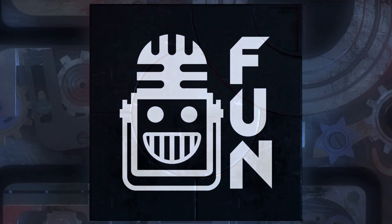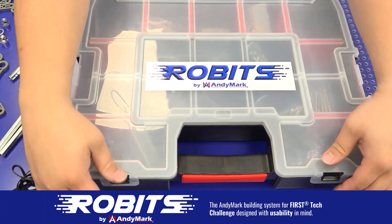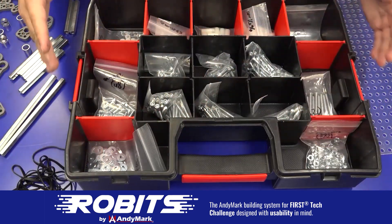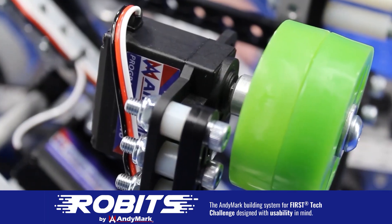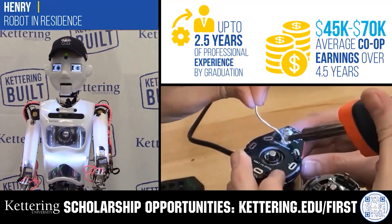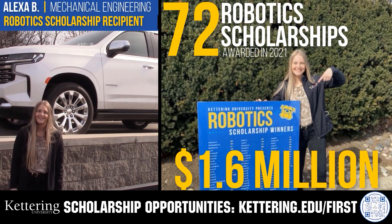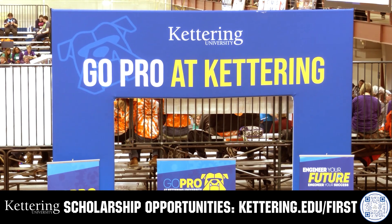This video is brought to you by viewers like you and in partnership with the following. The new Robits system by Animark can reduce complexity and enable robust builds. Parts align to a common one-half-inch grid, simplifying construction and allowing alignment of both structure and motion components. Head over to animark.com/robits to learn more. Also, discover how Kettering University students engineer their success with amazing co-op employment programs. Those accepted can apply for a robotics scholarship providing up to an additional $5,000 a year in tuition assistance. Head to kettering.edu/first to learn more.